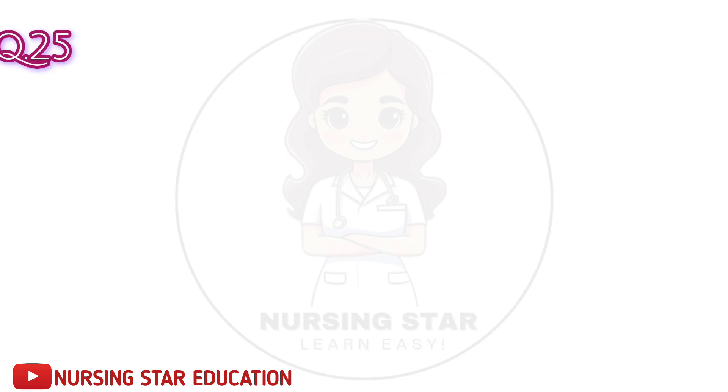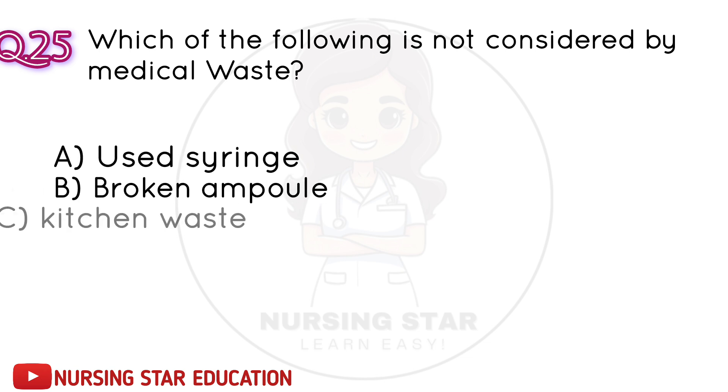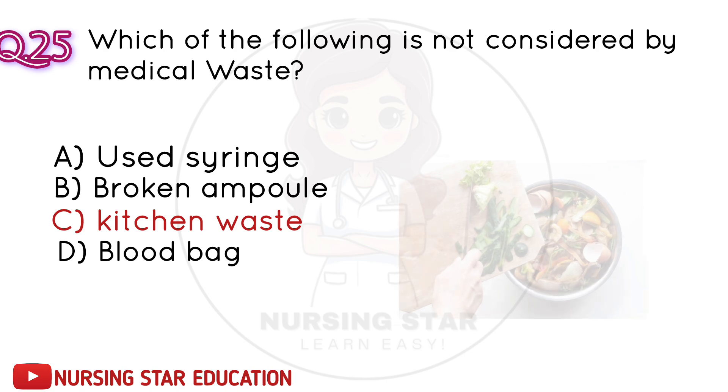Question number 25: Which of the following is not considered biomedical waste? A. Used syringe. B. Broken ampoule. C. Kitchen waste. D. Blood bag. Correct answer: C. Kitchen waste.